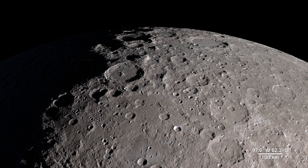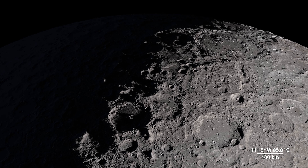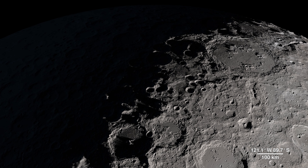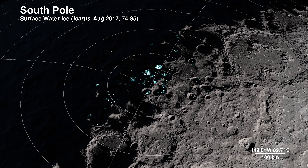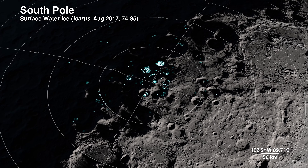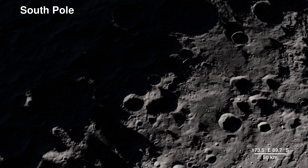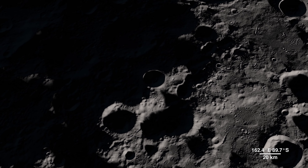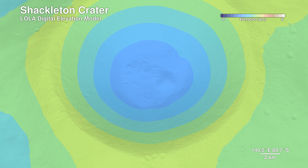Our next location receives little direct sunlight and has some of the coldest recorded temperatures in the solar system — the South Pole. The highlighted spots signify potential water ice, based on temperature readings from LRO's Diviner instrument and reflectance from its laser altimeter, Lola. Lola also allows us to peer into the darkness of Shackleton Crater by bringing us this digital elevation model.